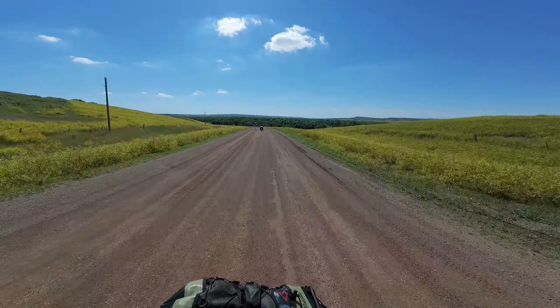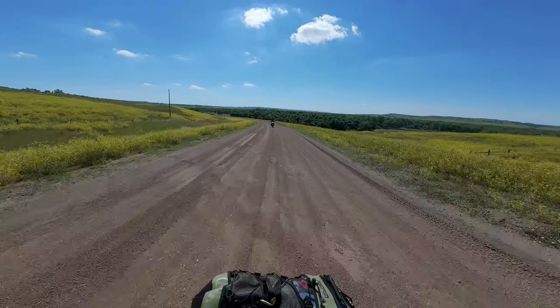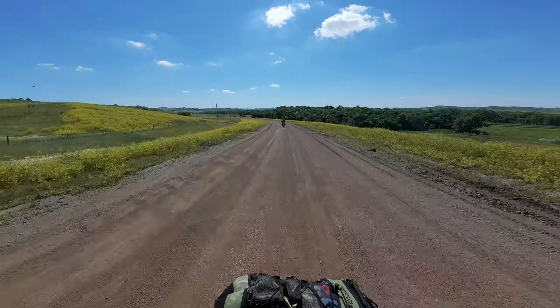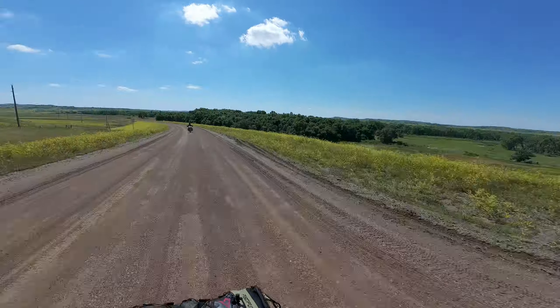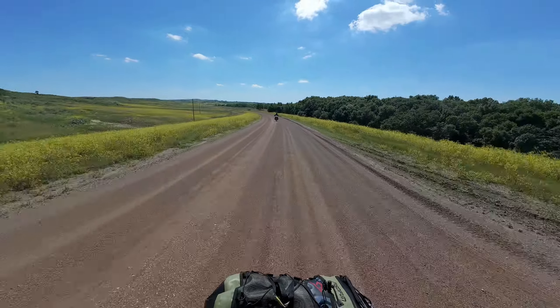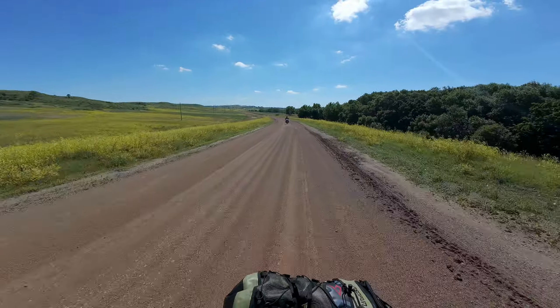There's actual trees here — amazing, how did that happen? These aren't even planted by farmers, looks like they're just growing down here naturally. You see five trees in 37 miles and all of a sudden you've got a whole forest on one side of the road.